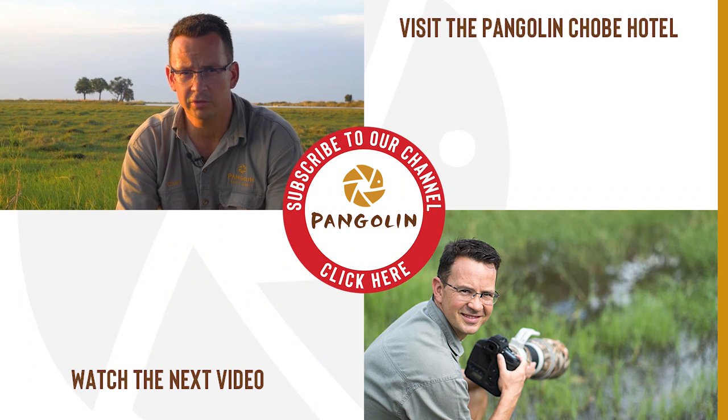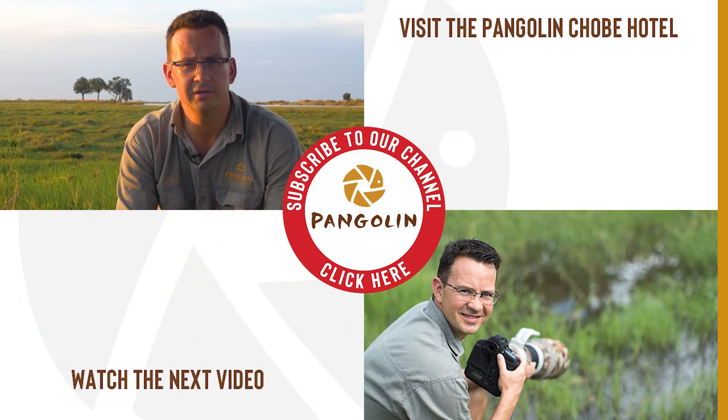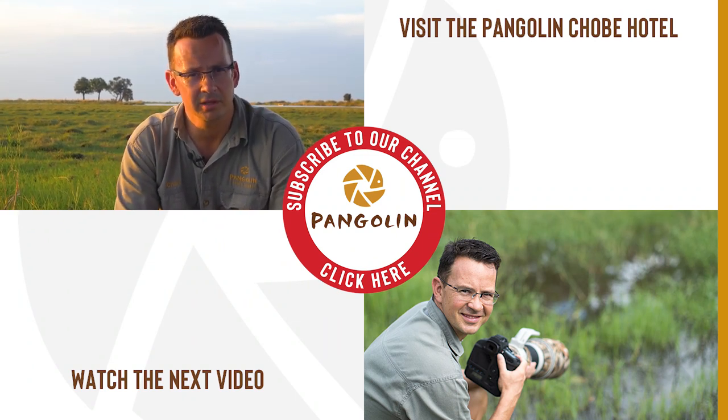So those are my 10 tips — I hope they helped you. Please leave your comments down below and thank you for watching. I'll see you next time.